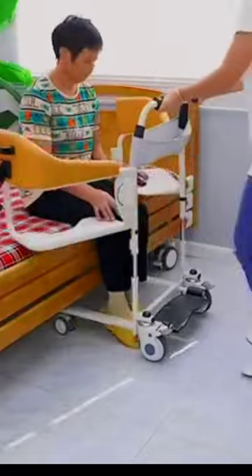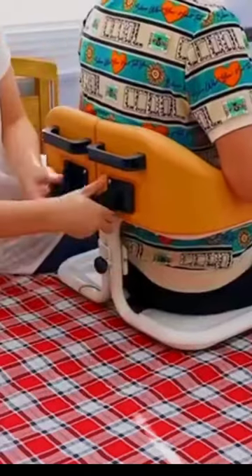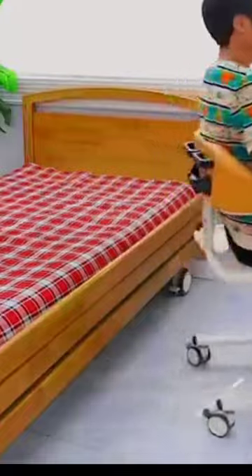This patient transfer lift is a game-changer for wheelchair users. Easy, safe, and life-changing — mobility redefined.